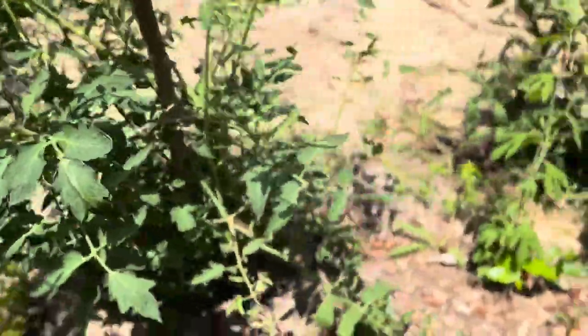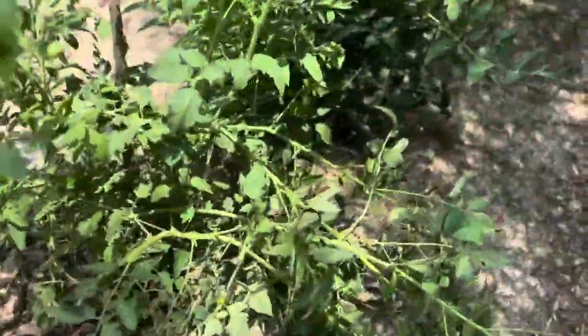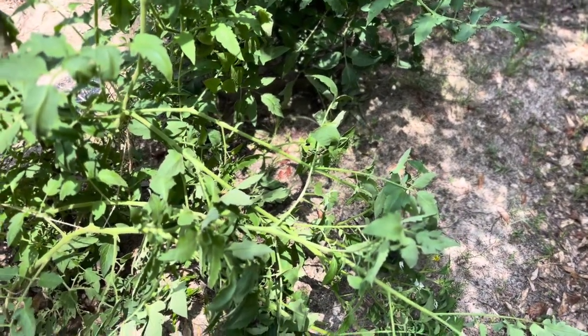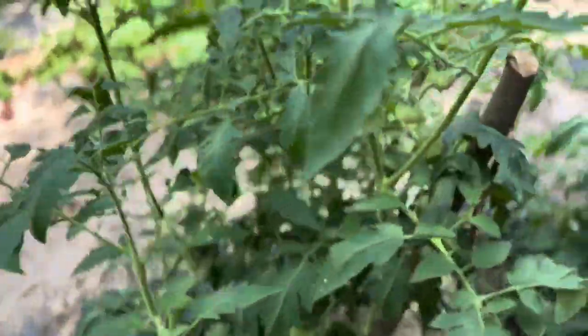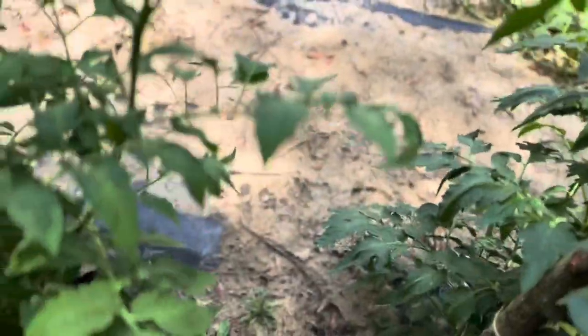Thankfully, overall we're not seeing much attack from pests or disease at the moment in this location. Regular monitoring will help to catch such problems early on.